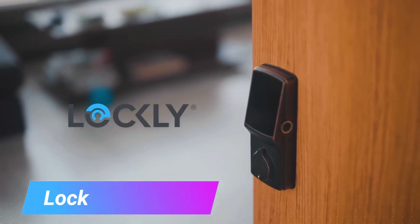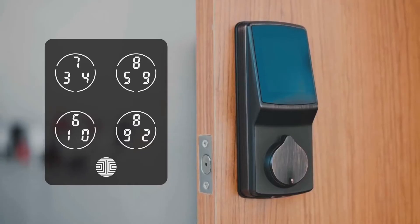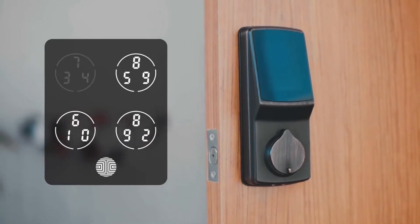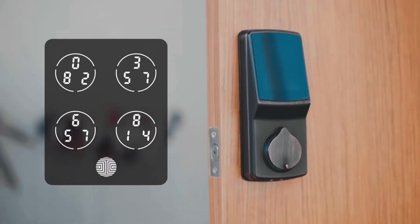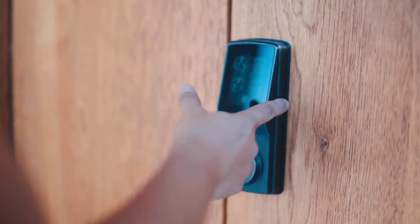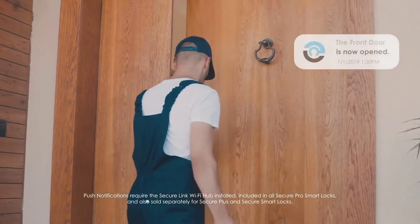The Lockly Secure Pro is a smart lock that uses a keypad to unlock your door. The keypad has a built-in fingerprint sensor, so you can also unlock it with your fingerprint. The Lockly Secure Pro also has a 9-to-5 pin code feature, which means you can create a pin code that is only valid during certain hours of the day.